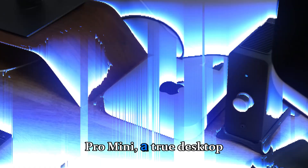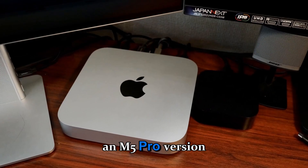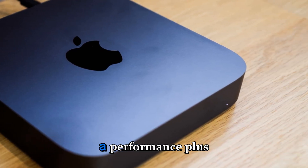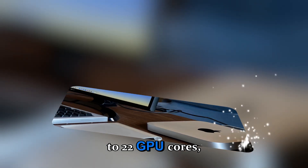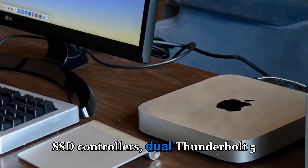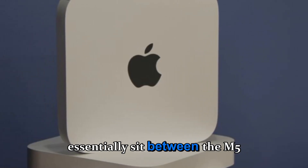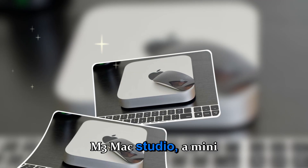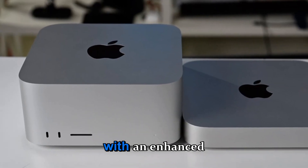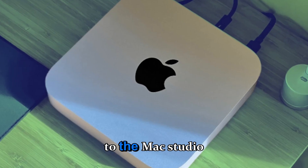The M5 Pro Mini — a true desktop beast. Beyond the standard M5 Mini, Apple is also expected to release an M5 Pro version aimed squarely at creative professionals. This model could feature a 12-core CPU with 8 performance and 4 efficiency cores, up to 22 GPU cores, support for 64GB Unified Memory, faster SSD controllers, and dual Thunderbolt 5 ports for high-speed data transfer. The M5 Pro Mini would essentially sit between the M5 Mac Mini and the M3 Mac Studio — a mini studio for those who want top-tier performance in a smaller form factor. Apple will likely design the Pro version with an enhanced cooling system, maybe a larger internal fan assembly or even a passive heat plate design similar to the Mac Studio chassis architecture.